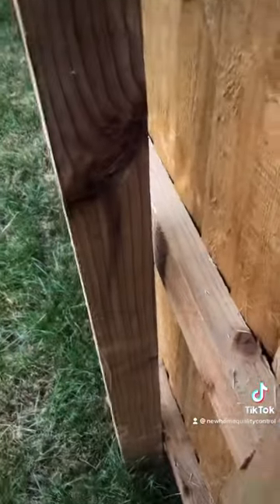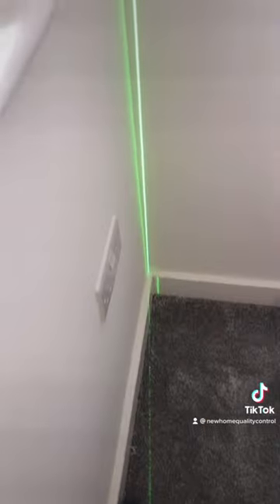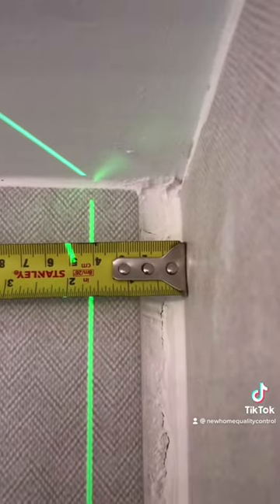This fence post hasn't been fixed to the fence — look at it, it's completely loose, it's doing nothing. Inside the property, this wall is 29 millimetres out of plumb, the tolerance is 8 millimetres. And here's another wall almost 40 millimetres out of plumb — the tolerance for the wall is 8 millimetres. Absolutely shocking.